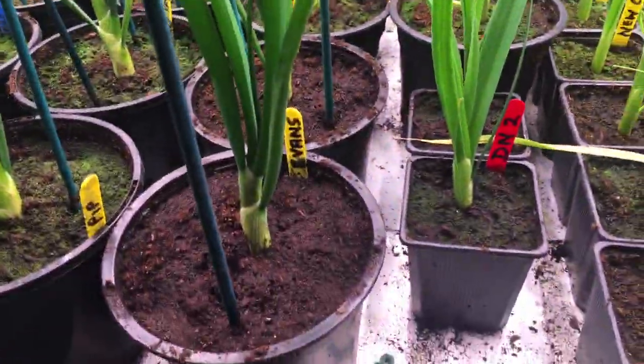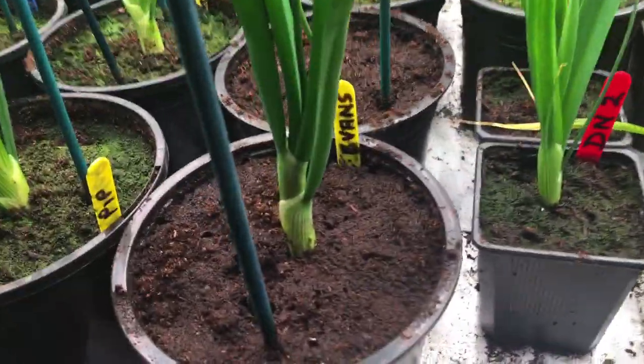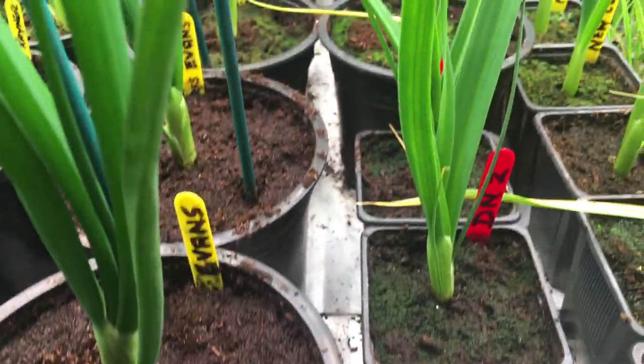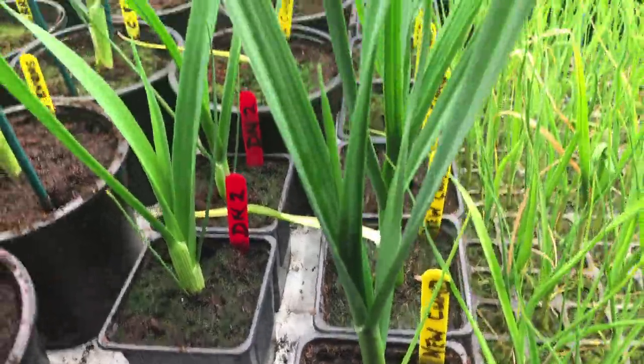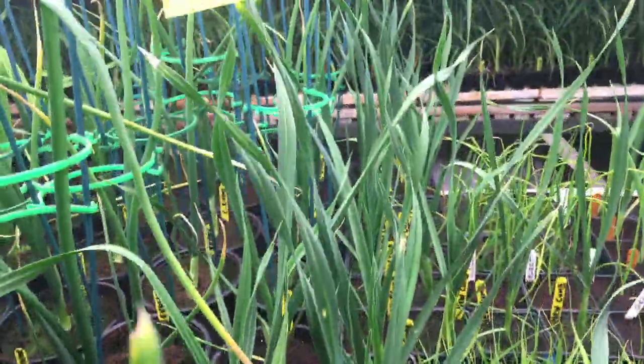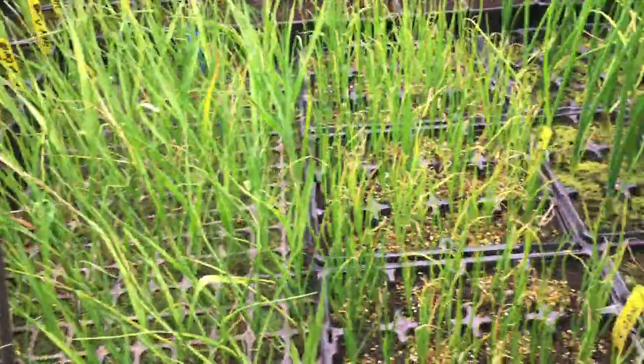Some small DN2s — I was going to pot those up, but I did a few out of the cells yesterday. We've got some new Cumbrian which we only potted up during the week. They're growing very nicely. And then there are still a few leeks in cells.